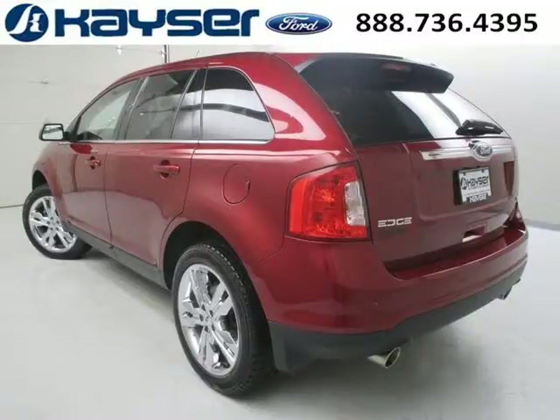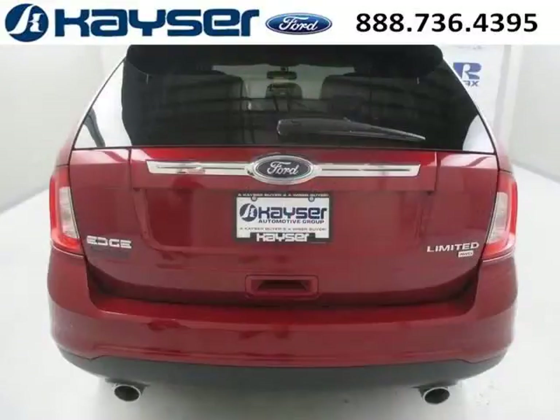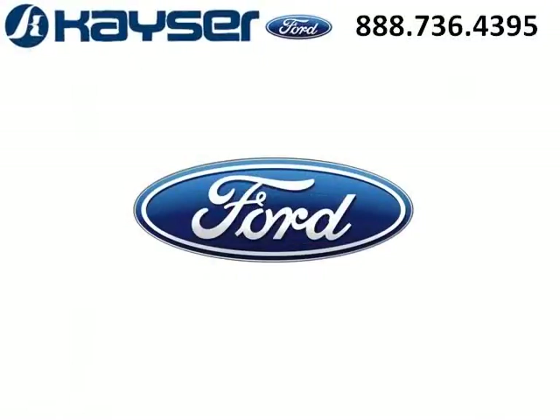The airbags and Dolby Stereo only makes it more attractive. Low miles means it's fresh and ready to get out there. Come in today and take a look for yourself. Kaiser Ford is the dealership for you, conveniently located in Madison, Wisconsin off of Beltline Highway.